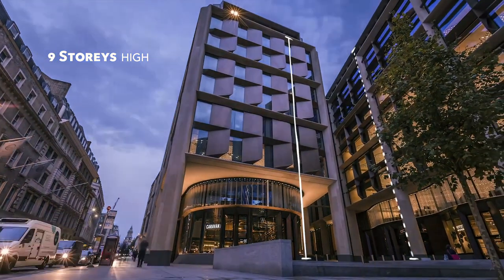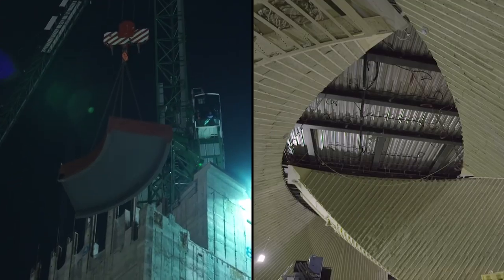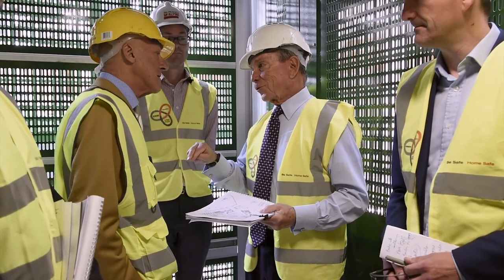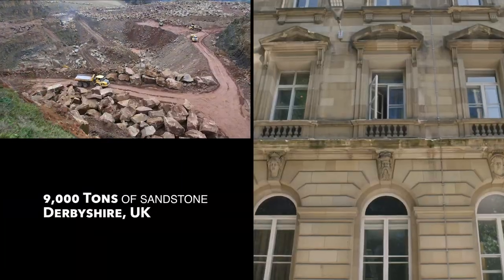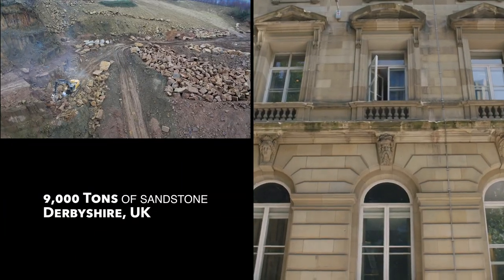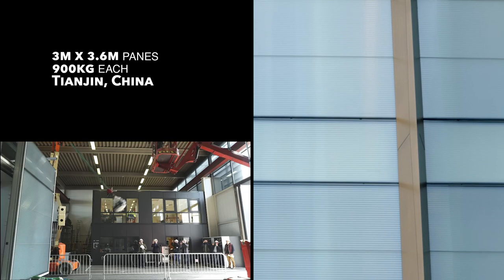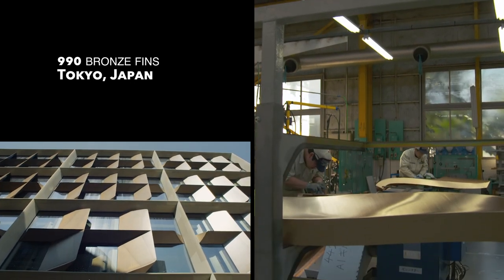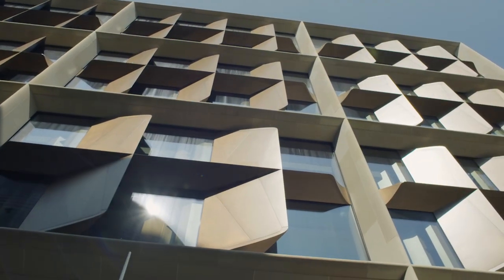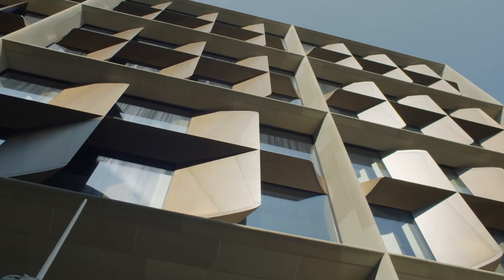From its modest height to the choice of materials, the building was designed and constructed to fit in with its surroundings — stone from the UK, color-matched to the magistrates' court next door; serrated glass panes from China, the largest grooved glass in the world; and hand-polished bronze fins from Japan that will age gracefully.